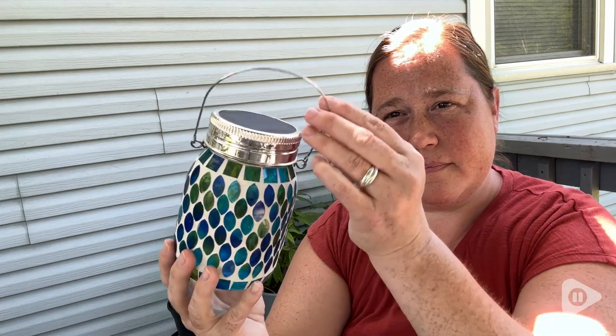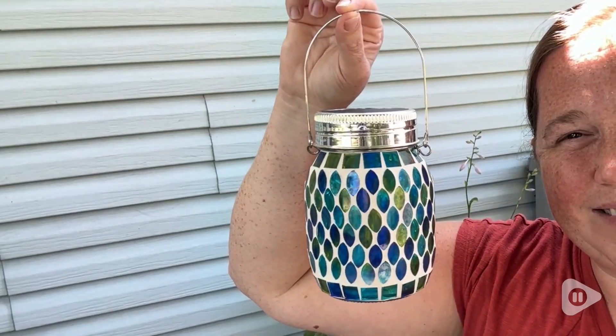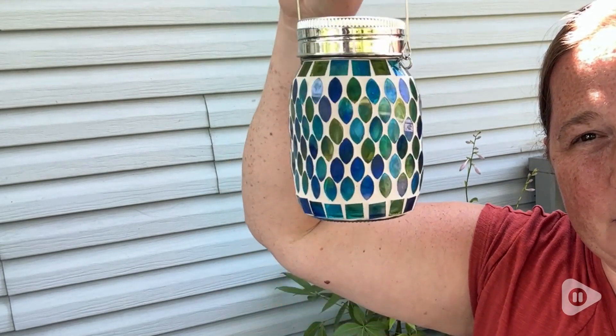I also love how well it's made. I've had this out in the beating sun and in thunderstorms, and all of the colored jewels are still in place and show no signs of wear. This was very easy to put together.